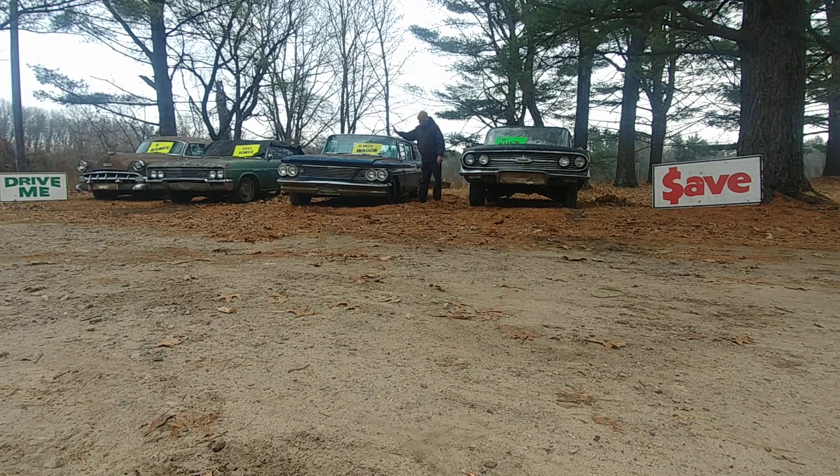1960 Pontiac Catalina Safari six-passenger wagon with a 389 two-barrel automatic. Large and in charge.